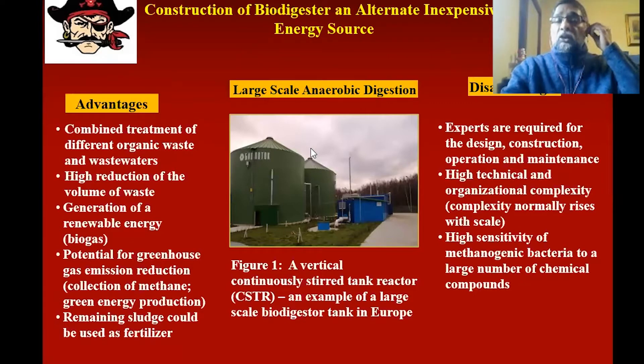There are large-scale organic digestion systems available now in the world. One of the tanks shown here is for this type of digestion, and it is located in Europe.